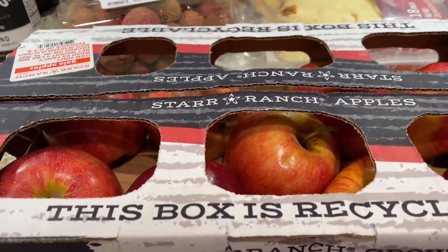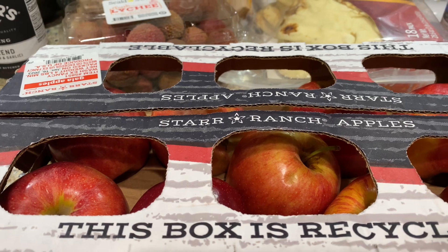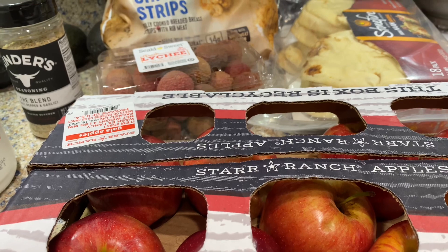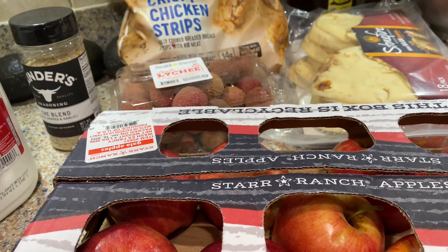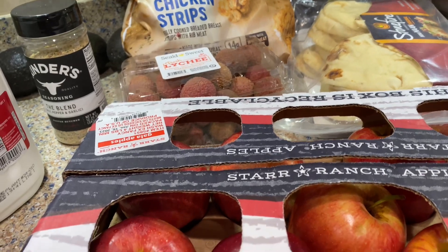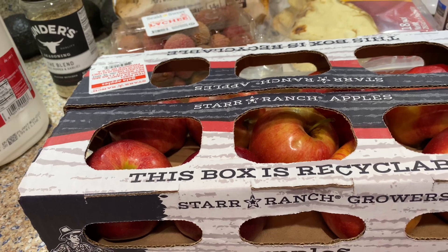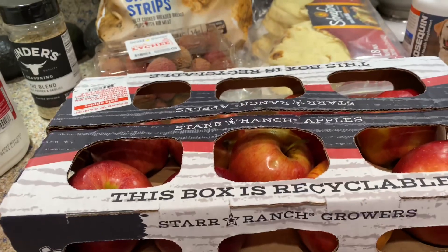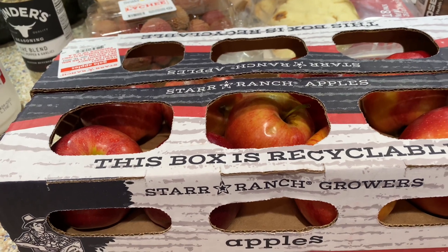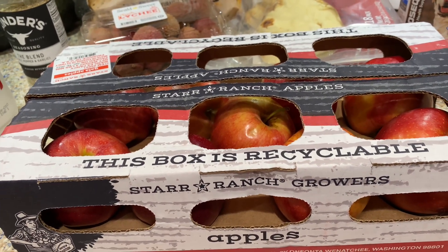The next thing I purchased was these apples. This was a really good price — $3.39 for a four-pound box of apples, and they just looked really good. I eat an apple every day. Before lunch I have a snack of an apple with peanut butter. I got that habit from my older son who was always eating apples with peanut butter — it's really good.